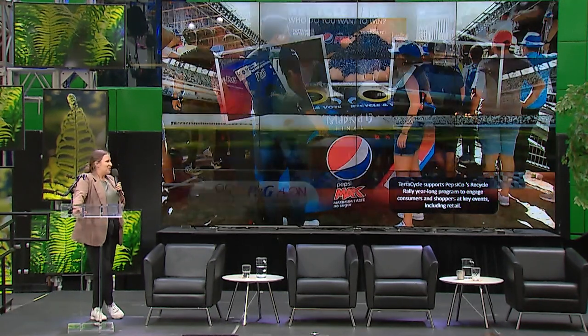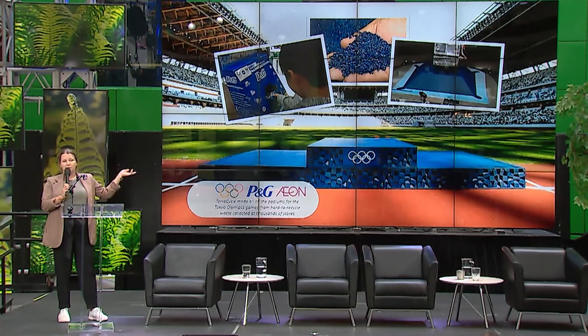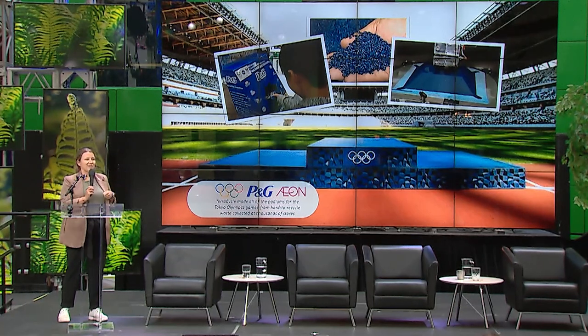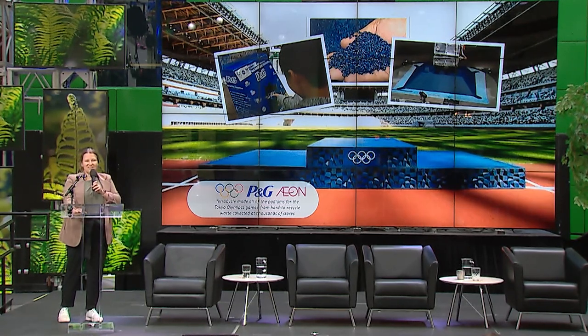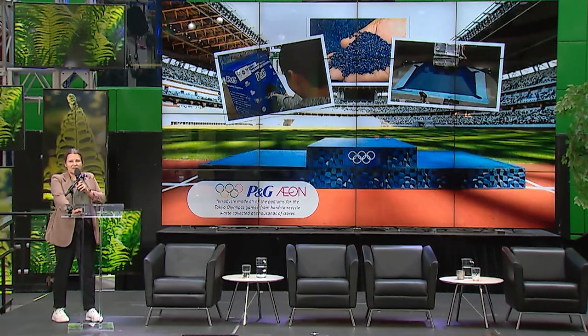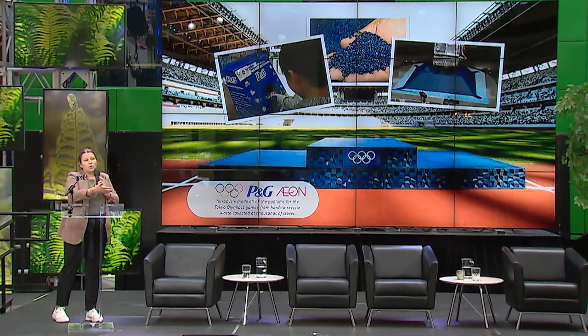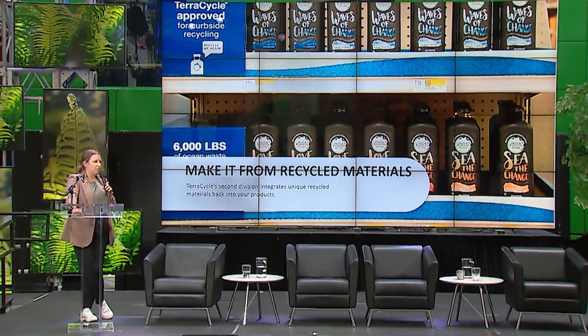A cool example: the podiums used in the 2020 Tokyo Olympics were made by TerraCycle in partnership with P&G. We worked with households to collect laundry containers and household waste items from Japan, and they were turned into those Olympic podiums. Think about similar applications for your sets — can you take down sets, reduce them, and put them back into new components?